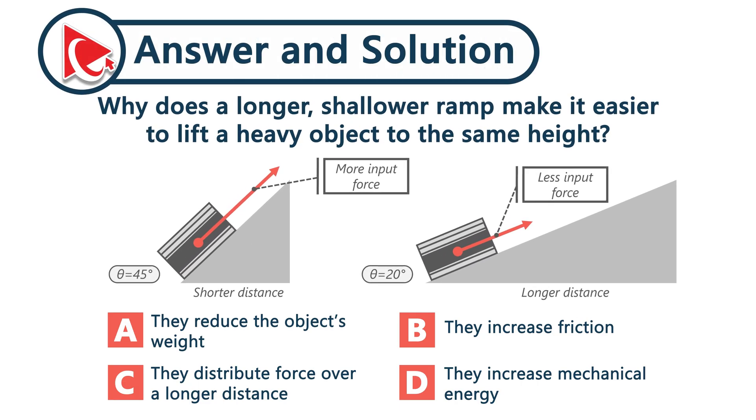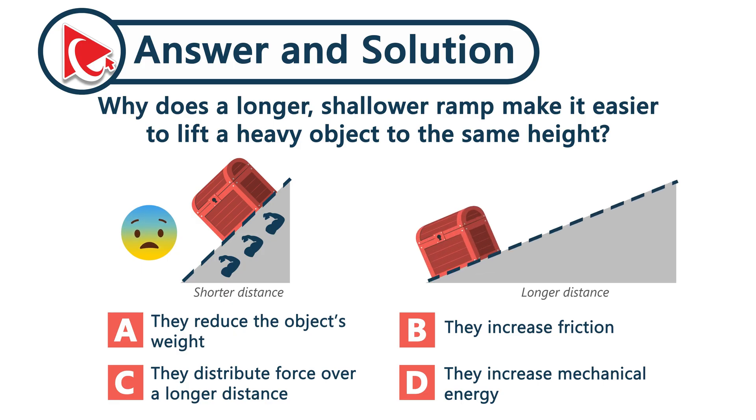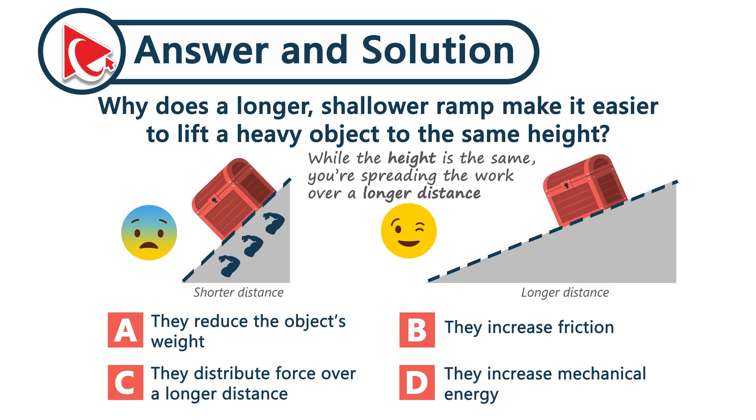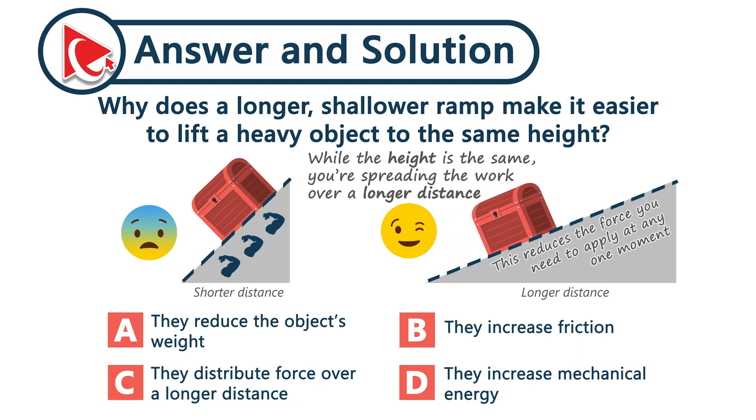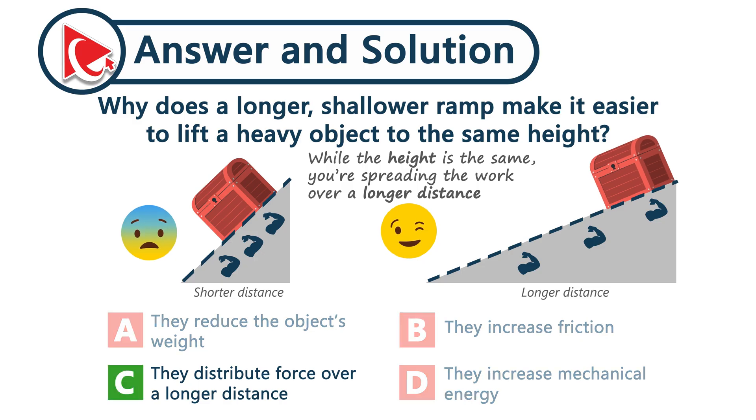Here's the riddle of physics in everyday life. Push a box up a steep ramp and it feels like a workout. But stretch that ramp out — make it longer and shallower — and suddenly it's easier. Why? Because while the height is the same, you are spreading the work over a longer distance. This reduces the force you need to apply at any moment. The total work doesn't change, but the ramp gives you mechanical leverage. The correct answer here is choice C.